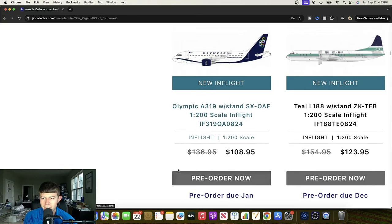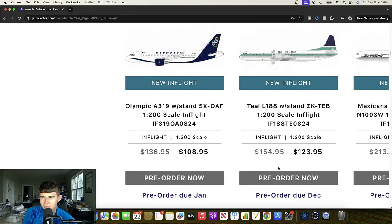Next we have literally a Teal L-188 — this is news to me. Zulu Kilo Tango Echo Bravo, a teal jet prop. That's a heck of a deal. Cool plane right here, completely blows me away. I have no idea who Teal is, but they have an L-188 and it's available for purchase from InFlight. Definitely a cool livery and at least they have the right colors on there, so you do have to give them that.